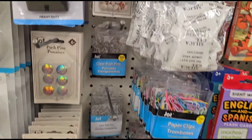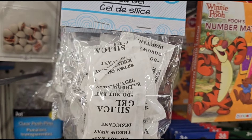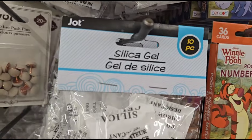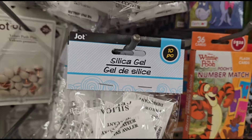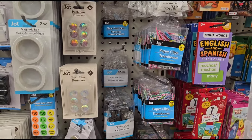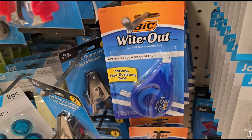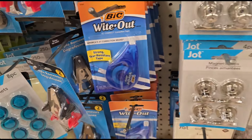When did Dollar Tree start selling these packets of silica gels to keep things fresh? They're 10 pieces in one pack by Job. Never saw those before. I don't think they have the big white ones down here — those should be good if they work well.